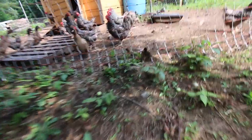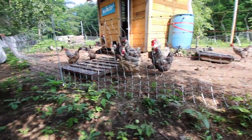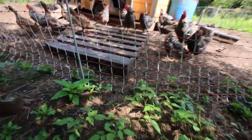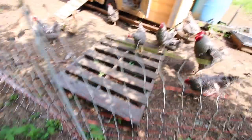Look, we got some ducklings. They're escaped. Let's see if we can catch them. They're doing all very well with the chickens and everybody. Look at that, they're hiding under the pallet. That's cute.